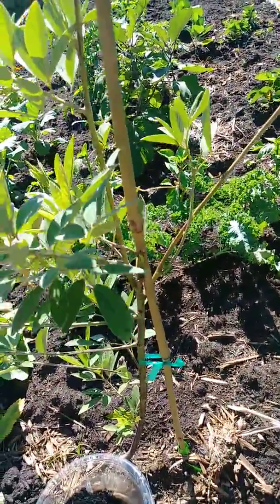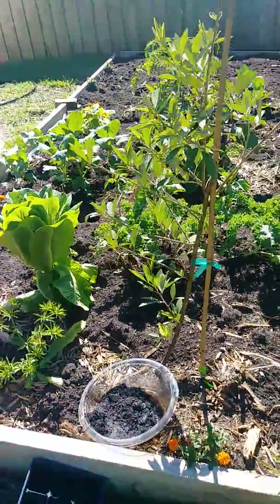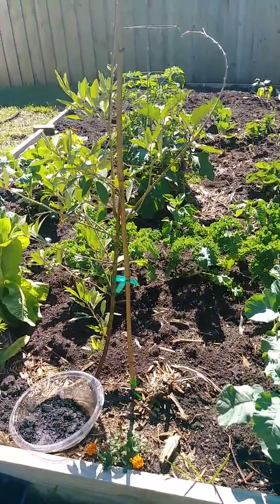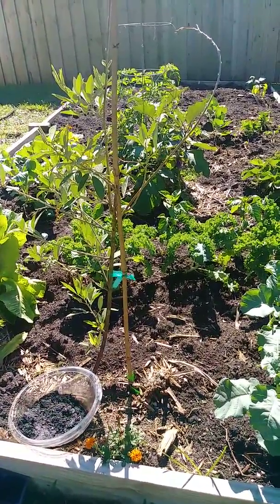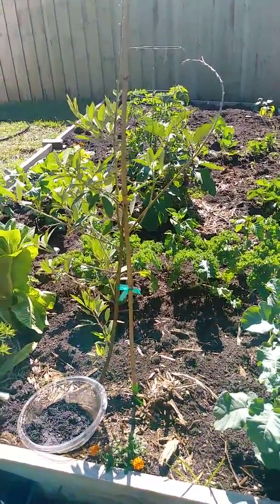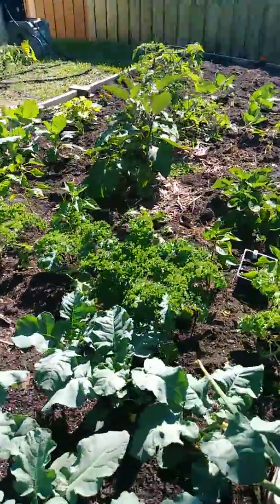This here is a pigeon pea. I was so excited when I got this — I picked maybe about 25 pods, put them in the fridge, and was so excited to make some pigeon peas. They're still in the fridge maybe a month later. That's a gardening fail — we'll go through in the video how to utilize your produce so that you're not wasting it.